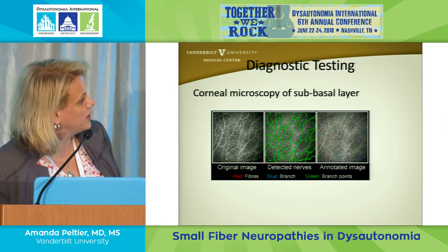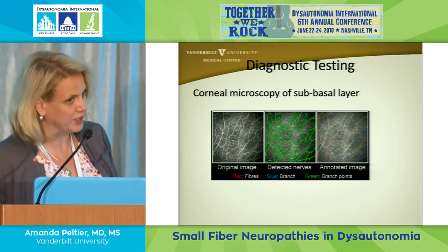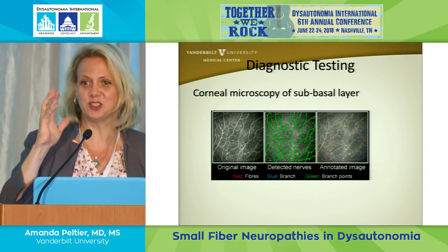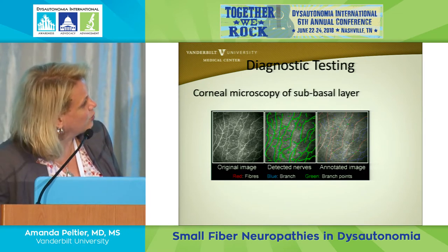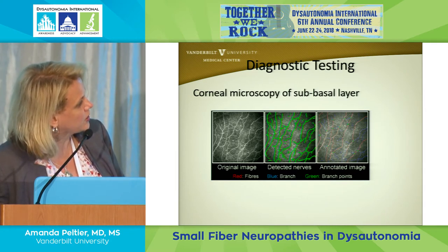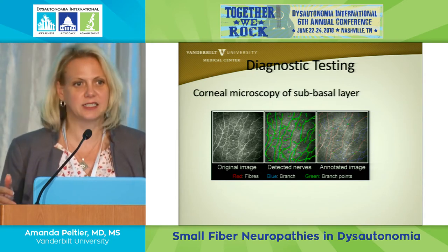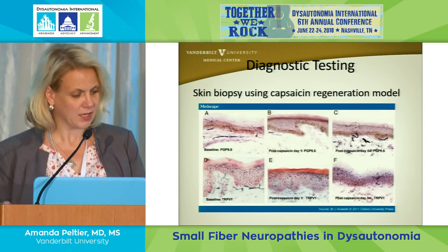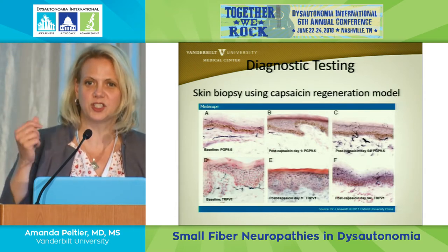This shows corneal confocal microscopy — you can actually take pictures of the nerves in the cornea, which is why your eyes are so sensitive if you touch or scratch them. A computer quantification algorithm detects all those nerves and compares them against hundreds of patients to determine if it's a normal number or less than normal.